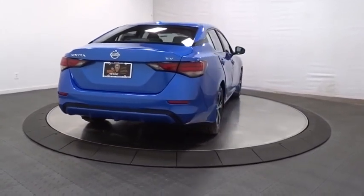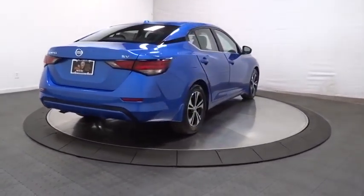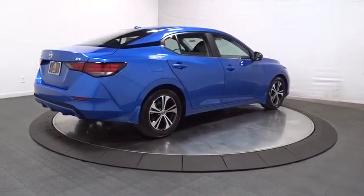Body color door handles, engine immobilizer, power rear window sunshade, four-piece floor mat set, low tire pressure warning.